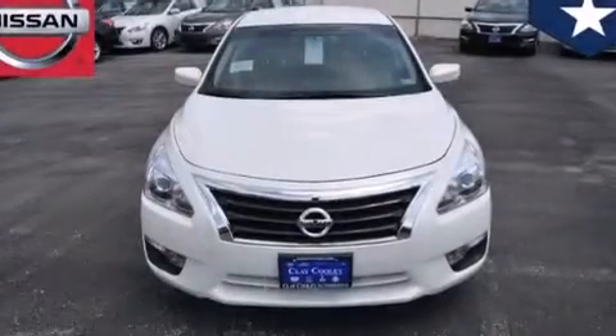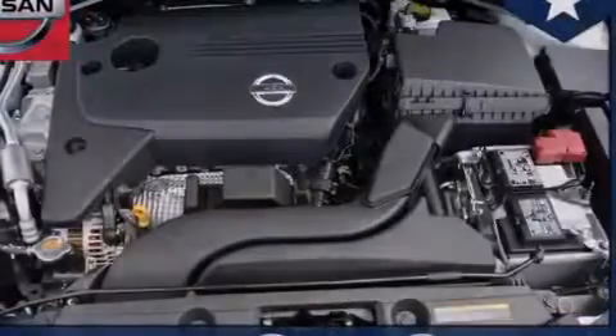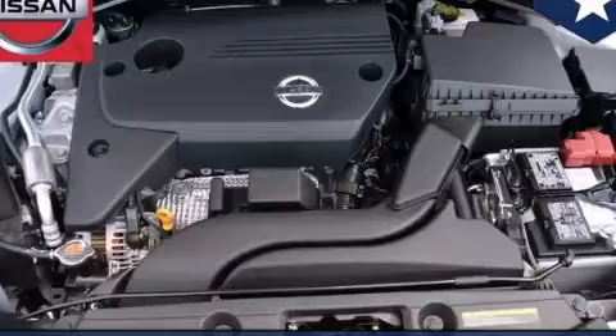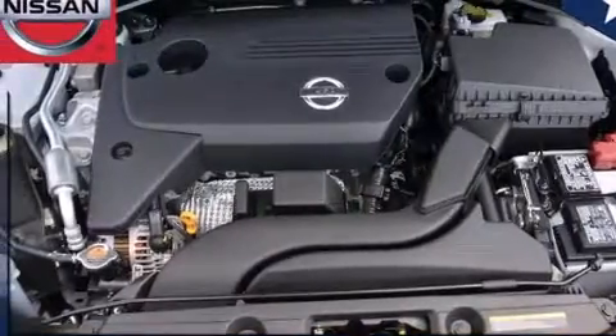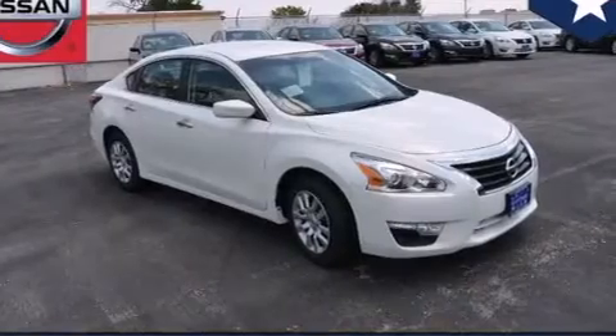Traction control and stability control systems, front and rear reading lights, an external temperature gauge, 12-volt power outlets, front multi-stage airbags, rear seat child-proof door locks, and an engine immobilizer theft deterrent system.